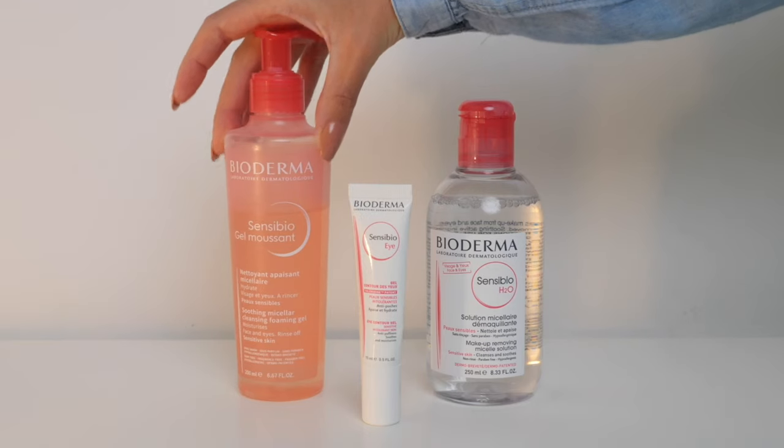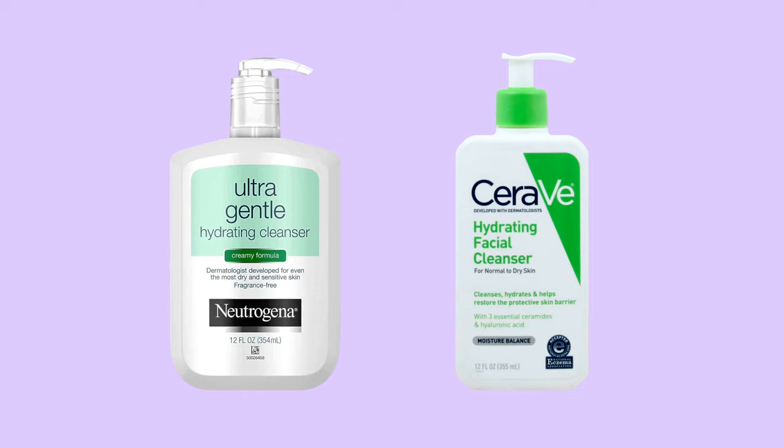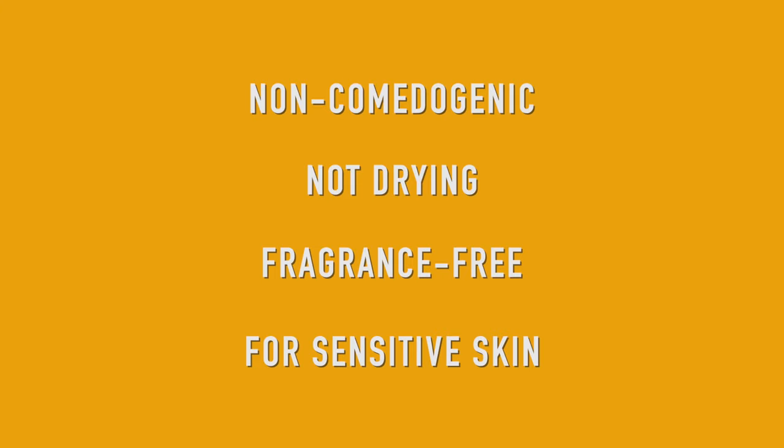Oily skin and acne go hand in hand, so if you have acne you most probably have oily or combination-to-oily skin. Some cleansers I love and recommend are CeraVe Foaming Facial Cleanser, Bioderma Sensibio, Acne.org's Face Wash, and CeraVe SA Cleanser. However, you can still have acne and dry skin — in that case try more hydrating cleansers like Neutrogena Ultra Gentle Hydrating Cleanser or CeraVe Hydrating Facial Cleanser. If you can't find these brands, look for words like non-comedogenic, not drying, without fragrances, and for sensitive skin.